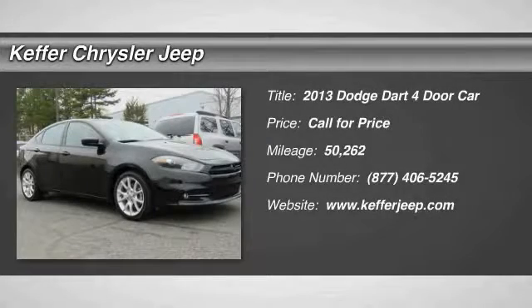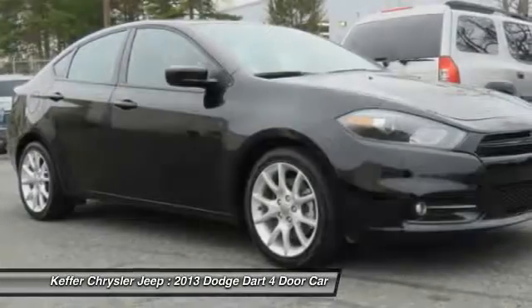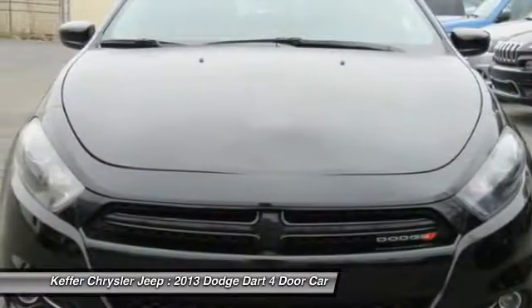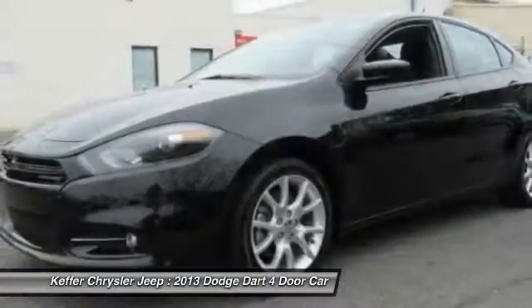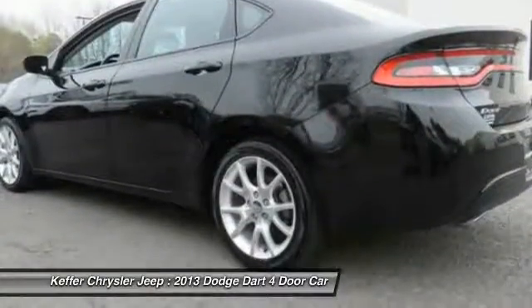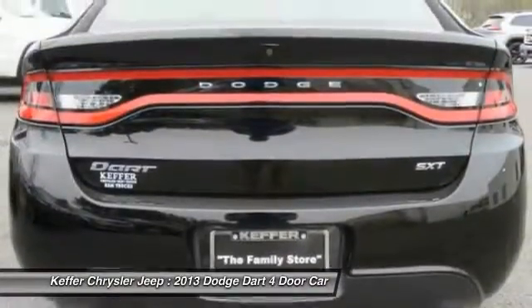The 2013 Dart. The Dodge Dart was introduced as a lower-priced, shorter wheelbase, full-size Dodge in 1960 and 1961, became a midsize car for 1962, and finally was a compact from 1963 to 1976.